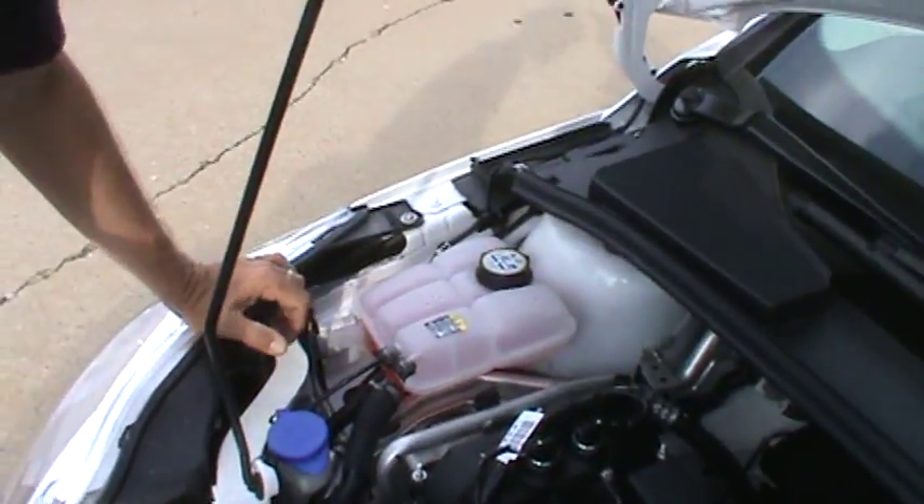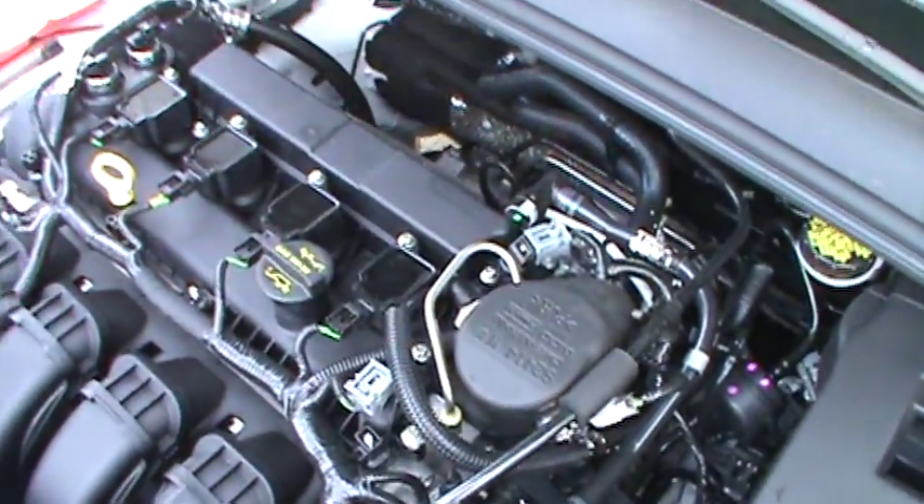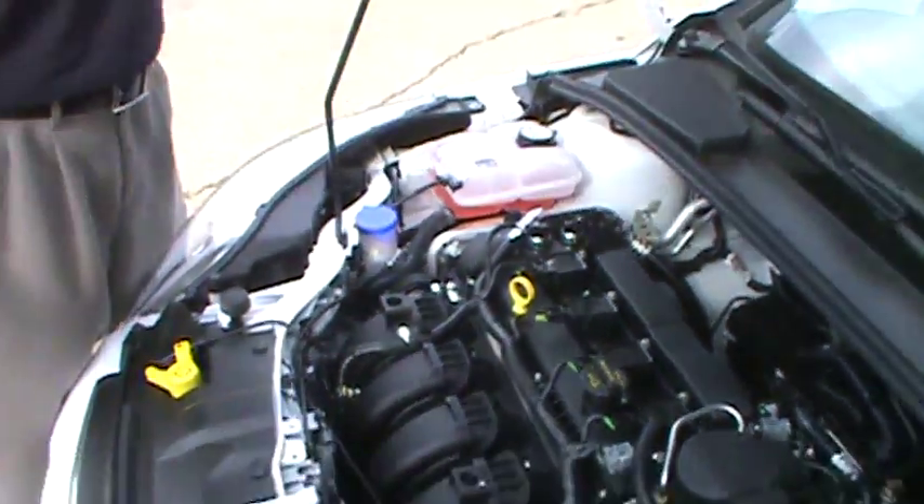It has direct fuel injection, right in here is where that takes place — fuel injected directly into the cylinder for better combustion and more bang for your buck. You're not wasting fuel.